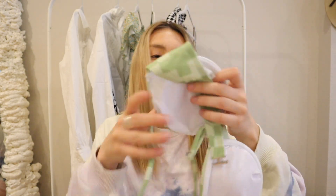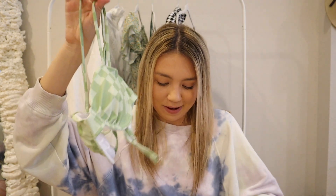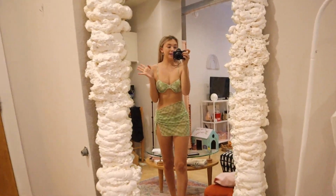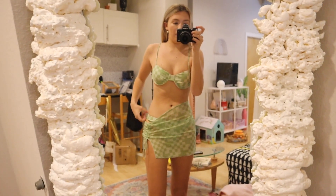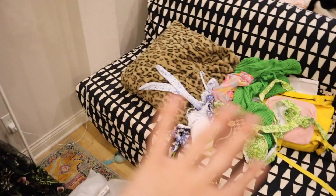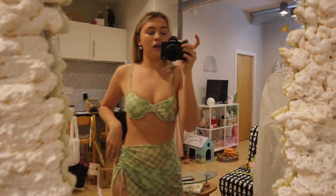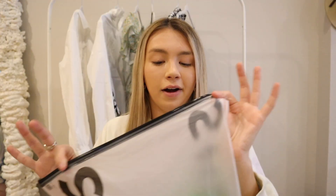Last swimsuit — my sister said it's giving Minecraft but I think it's giving beach girl vibes; comment below which one you see. It's a checkered print top, checkered print bottoms, and a mesh checkered skirt. On — I'm obsessed with this top, actually one of my most flattering tops. I'll be honest, the bottoms are way too tight and don't make me feel great, so I'd size up purely for the bottoms. But I'll wear the top and skirt with other bottoms from this haul. The top and skirt are so so cute.